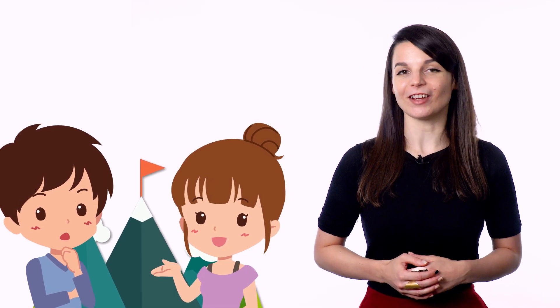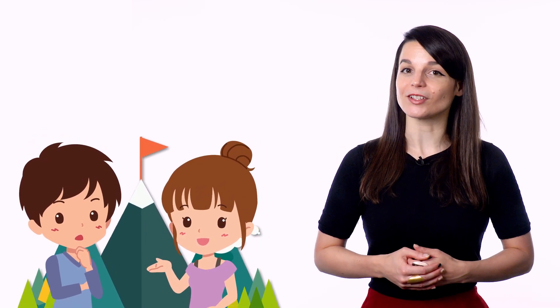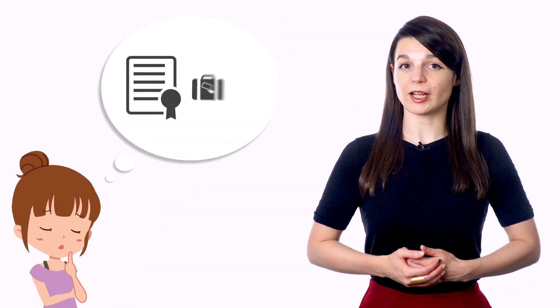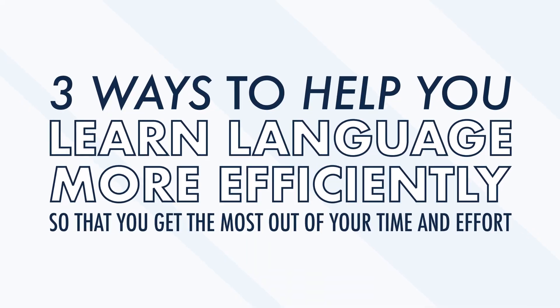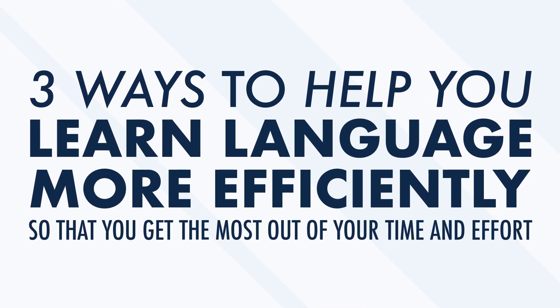Learning a new language should feel like an adventure. There will be plateaus where it feels like you're hitting a wall, but being able to speak with native speakers will help you combat language fatigue. If you want to learn a language but don't have a lot of time, you need to study as efficiently as possible. You probably have school or a job, so we'll give you three ways to learn language more efficiently and get the most out of your time and effort.